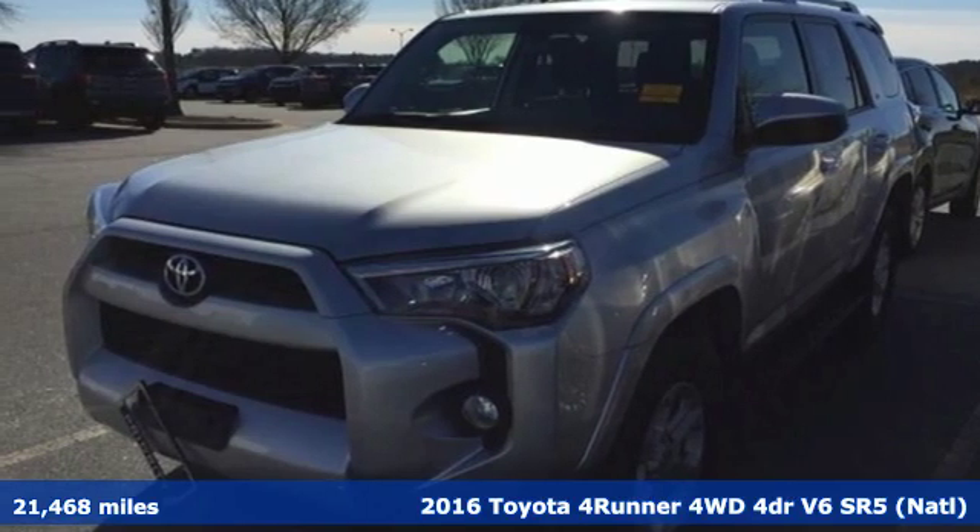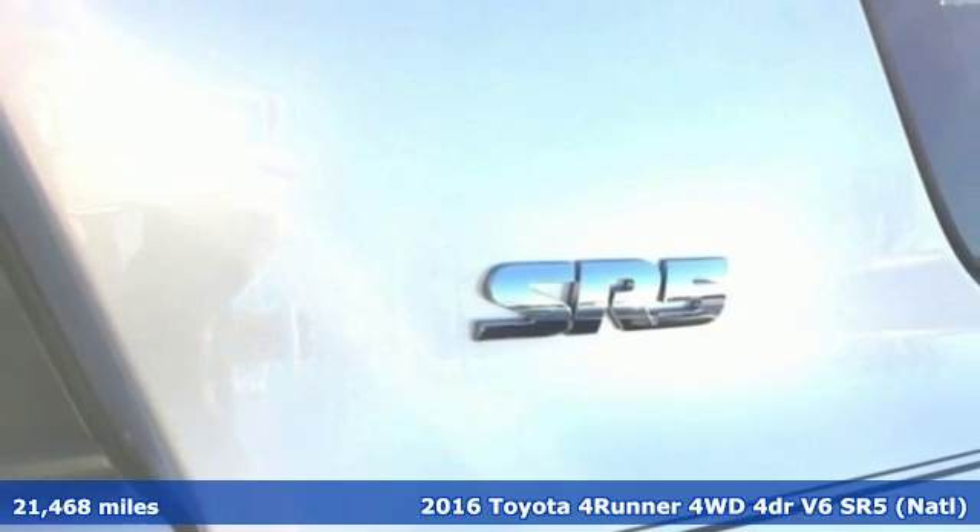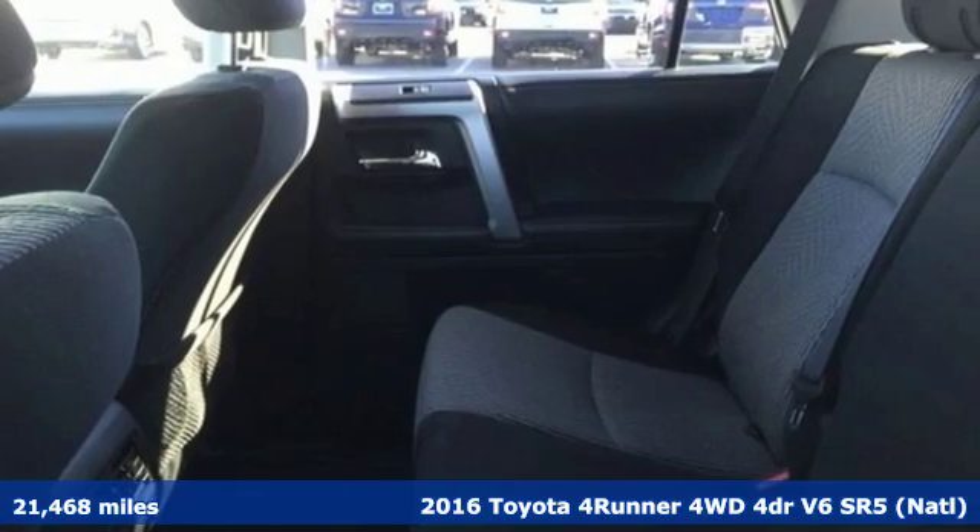It's a 2016 Toyota 4Runner. Toyota: steered by ingenuity, driven by passion. It boasts an impressive list of features like these.